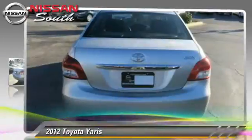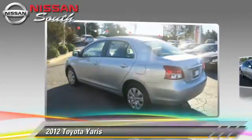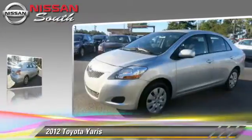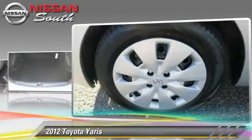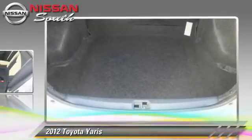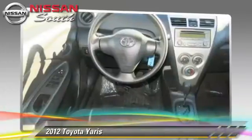The 2012 Toyota Yaris, powered by a 1.5-liter four-cylinder engine with an automatic transmission. This vehicle has fewer than 65,000 miles on the odometer and gets up to 35 miles per gallon. This Toyota features front-wheel drive and tilt wheel.